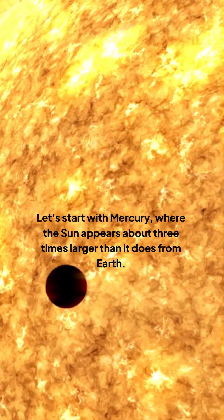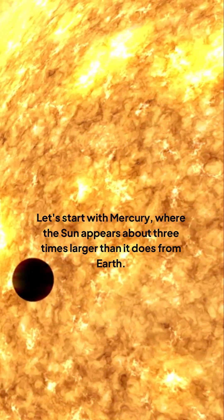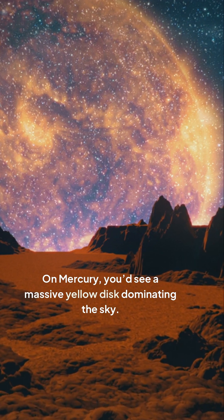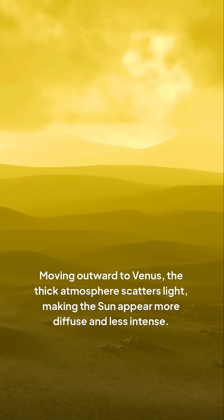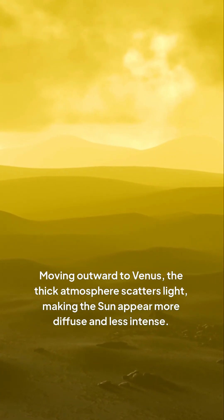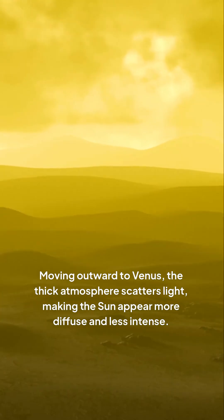Let's start with Mercury, where the sun appears about three times larger than it does from Earth. On Mercury, you'd see a massive yellow disk dominating the sky. Moving outward to Venus, the thick atmosphere scatters light, making the sun appear more diffuse and less intense.